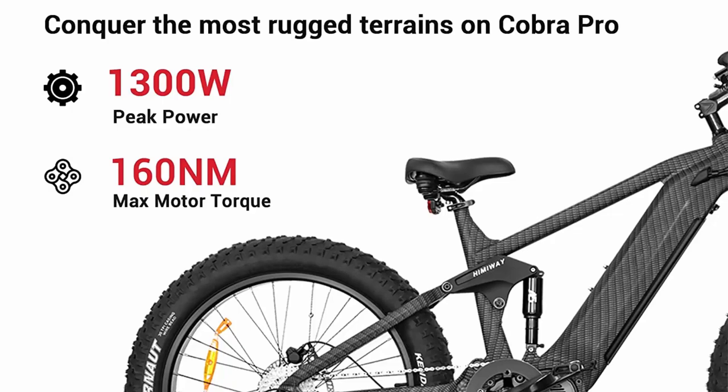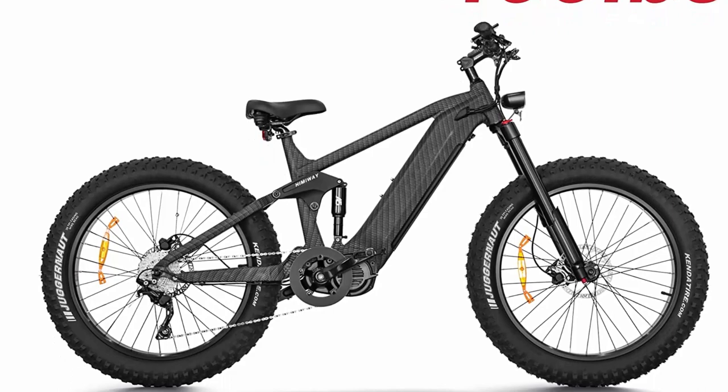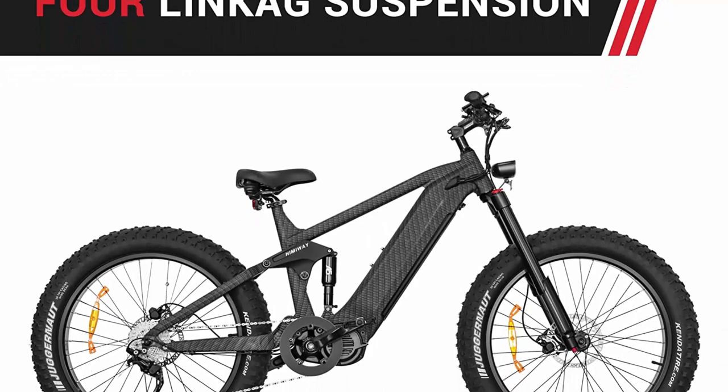The 1000W Bafang Motor lets you ride smoothly on flat ground. The motor delivers 25 MPH top speed and 160 Nm of torque, making it easy and fast to climb — capable of handling 40-degree slopes easily.